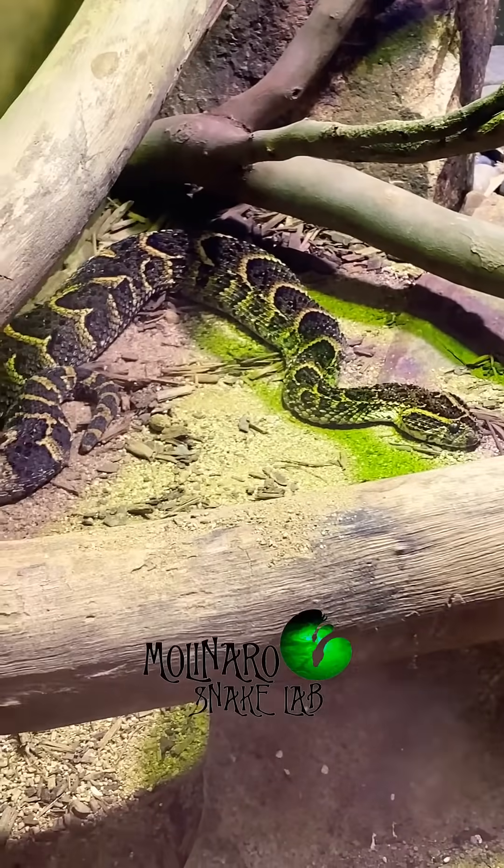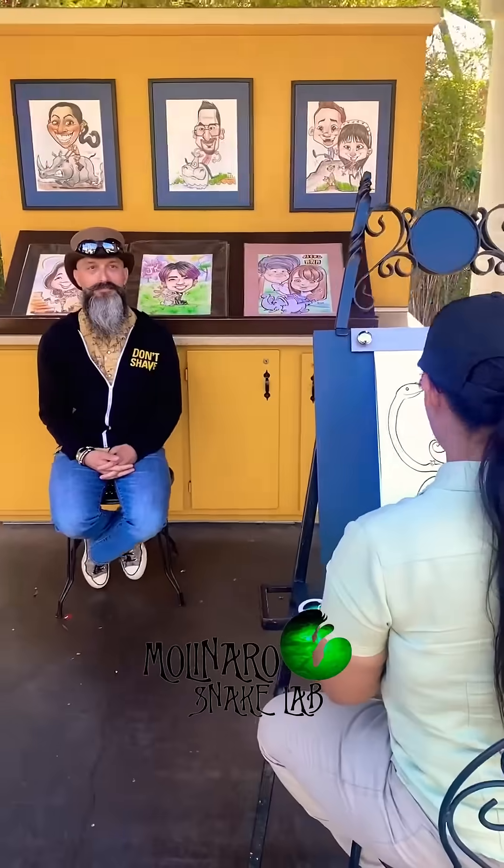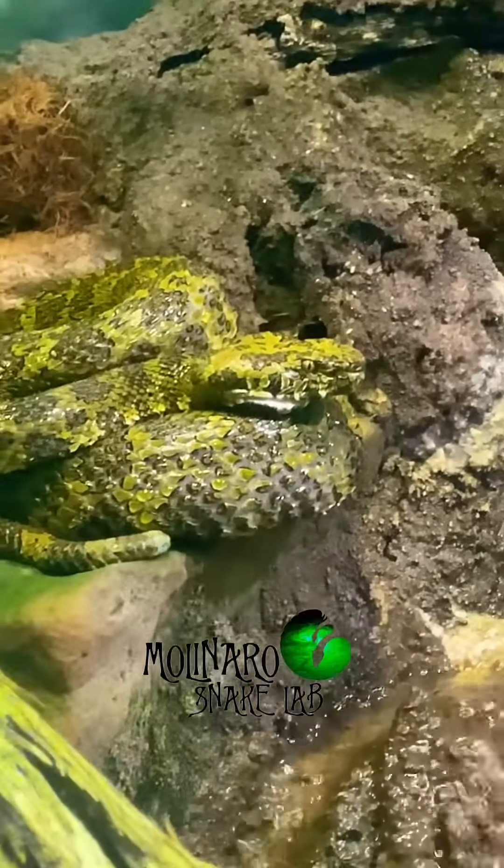But I still didn't come across the snake I really wanted to see. After lunch I had a quick caricature done by Martha, who is a marvelous artist. And then we found what we came to see.